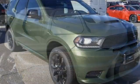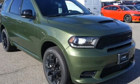Every Dodge delivers a signature thrill. The time is now — see it for yourself today.